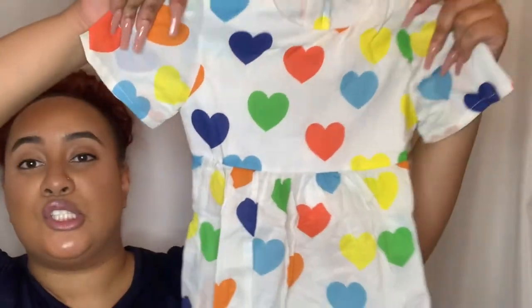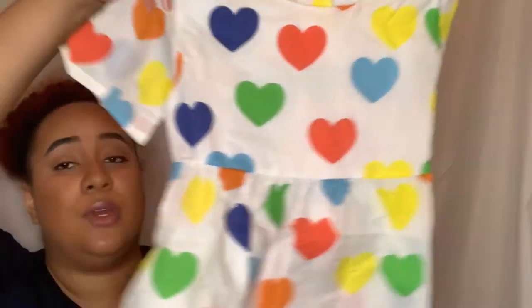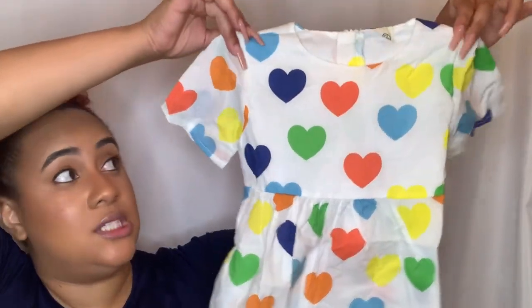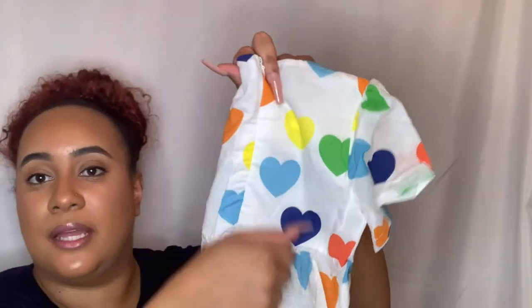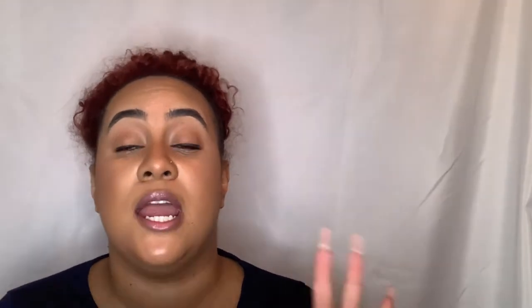Another baby girl item is this super cute little dress — it's a size 90. It has multi-colored little hearts on it, some sleeves, and a little A-line skirt attached with a zipper at the back. If you want to see my baby try this on, you guys have to subscribe to my other channel, Deb and Blessed, where she'll be trying on every single item I purchased for her.